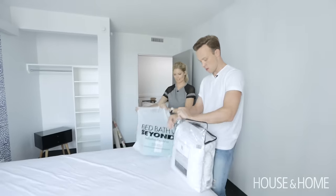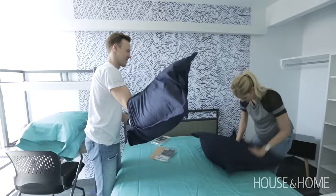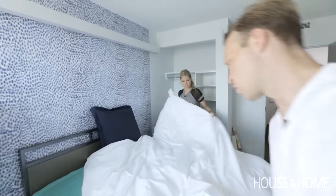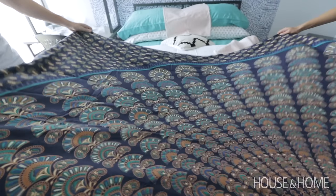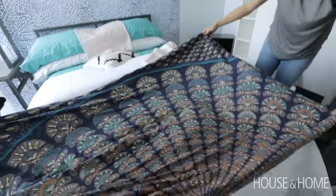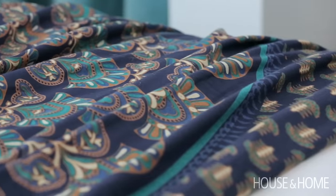Because the bed is the focal point, we really wanted to layer lots of pattern and color. You want it to look haphazard — you don't want to look like you're trying too hard, but you want it to look good. All the bedding is from Bed Bath & Beyond, and what really ties it together is the bedspread we layered at the end. They call it a tapestry, and it's got a beautiful medallion-style pattern with really pretty colors in it.